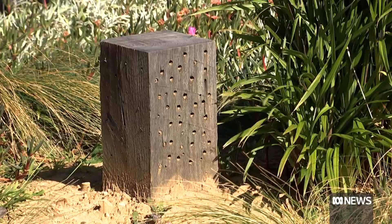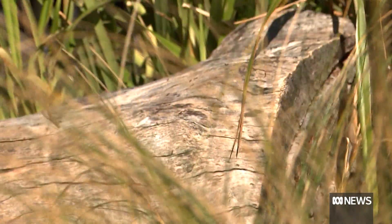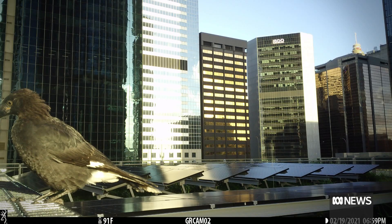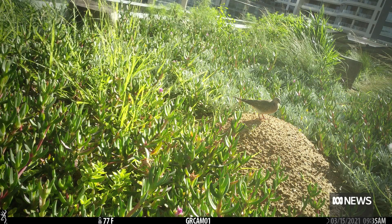Researchers from UTS say one of the biggest surprises was the increase in biodiversity. To attract any animals that high up in the middle of the CBD is quite astounding. Motion sensor cameras captured a wide array of visitors — there's even evidence that there could have been predatorial birds.